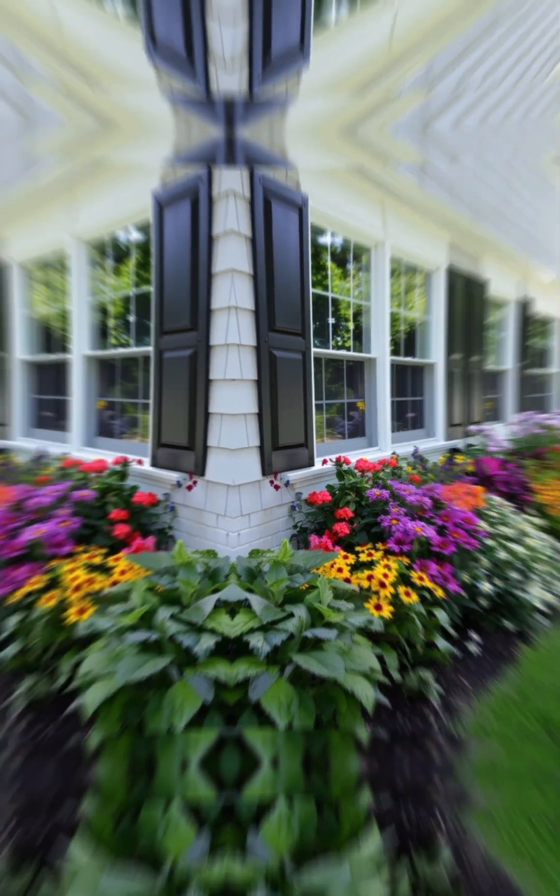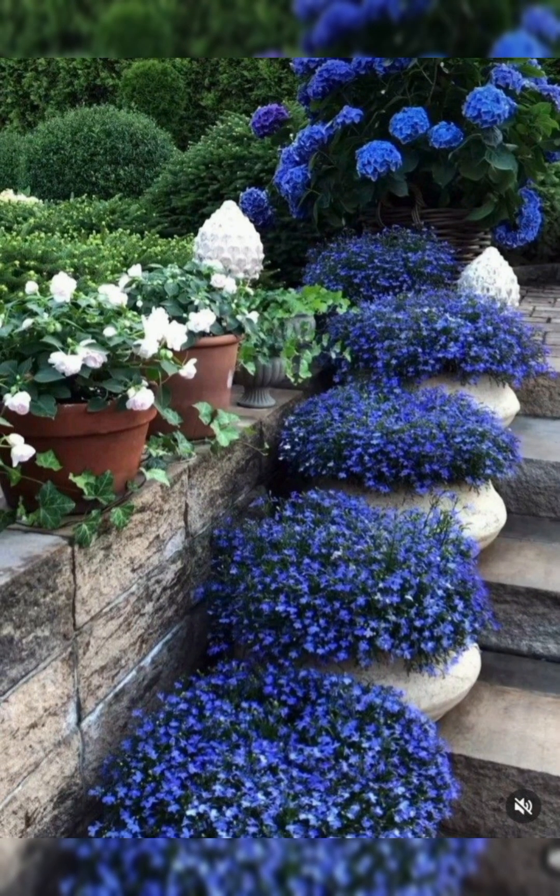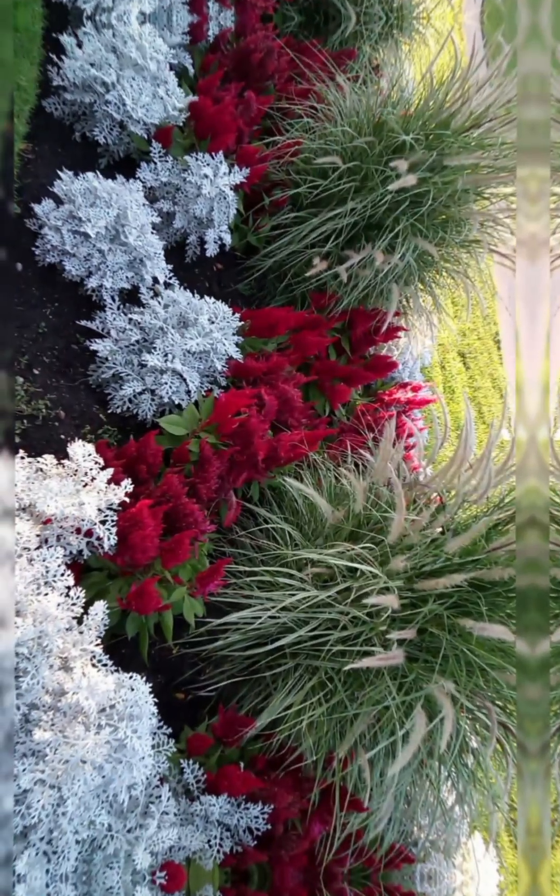2. Lighting. Incorporate ambient lighting with string lights, lanterns, or solar-powered garden lights. This creates a magical atmosphere in the evenings.